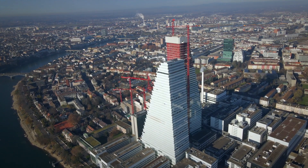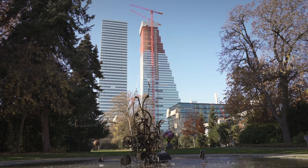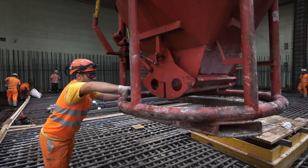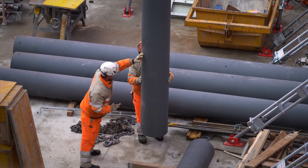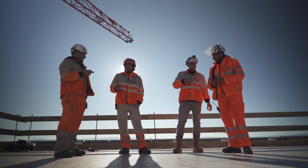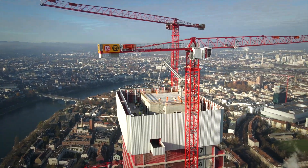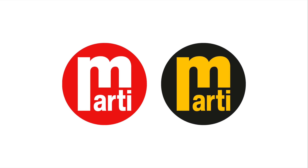We believe we have constructed a building that will shape and enrich Basel's cityscape, and we are proud. Together as a team, we are proud to have always shown full commitment to the project, and to have professionally planned, simulated and continually optimized our workflows as we worked. We were able to complete the inner lining of the building two months earlier than planned. We are Marty.